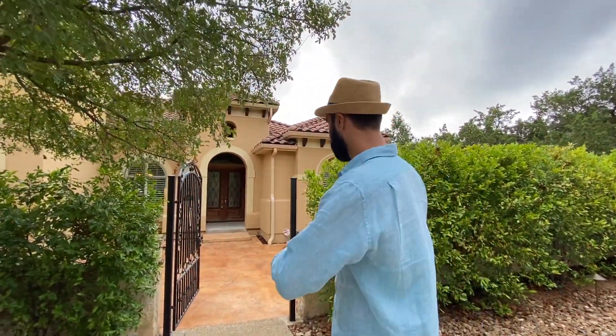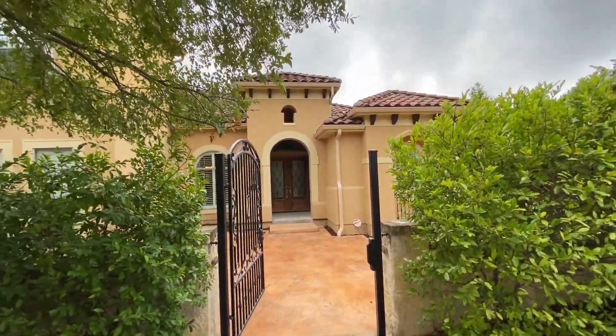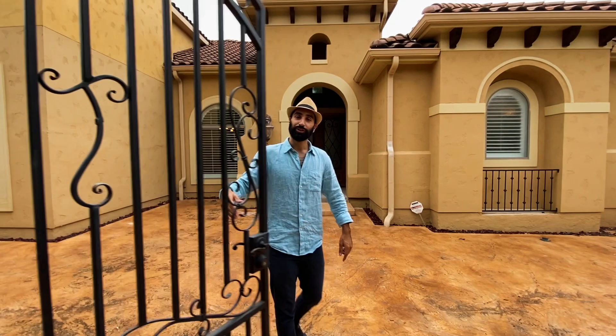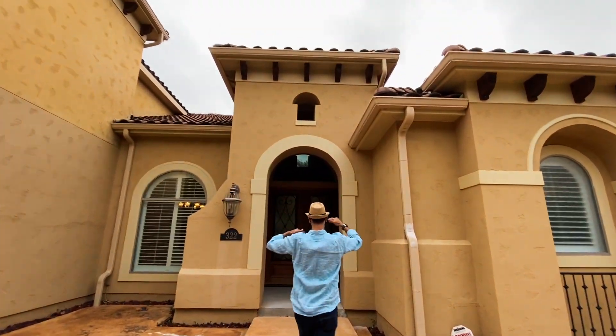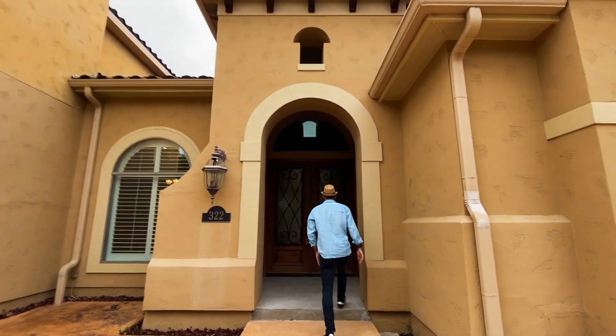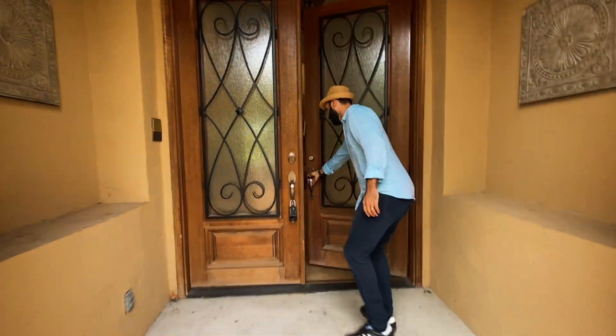Here we are in San Antonio, Texas. We're going to check out this property right here behind me — an excellent example of luxury hill country living at its finest. Come check it out. Nice door, come on in.